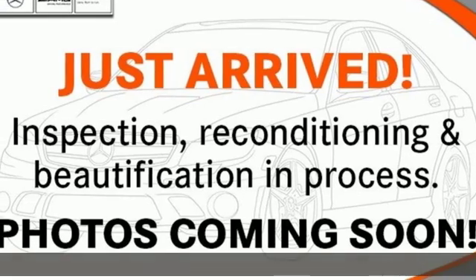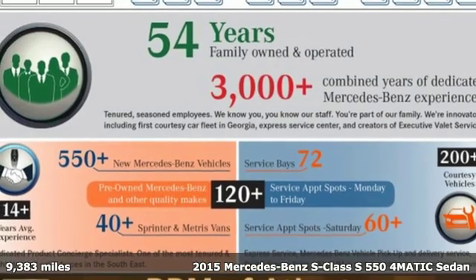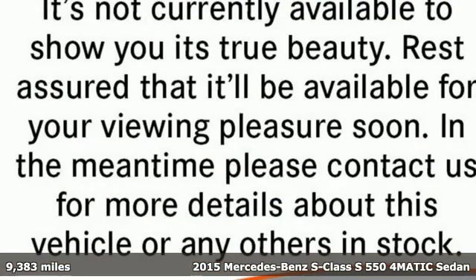Here's a certified 2015 Mercedes-Benz S-Class. Regal, powerful, setting the pace for luxury and performance — the S-Class.